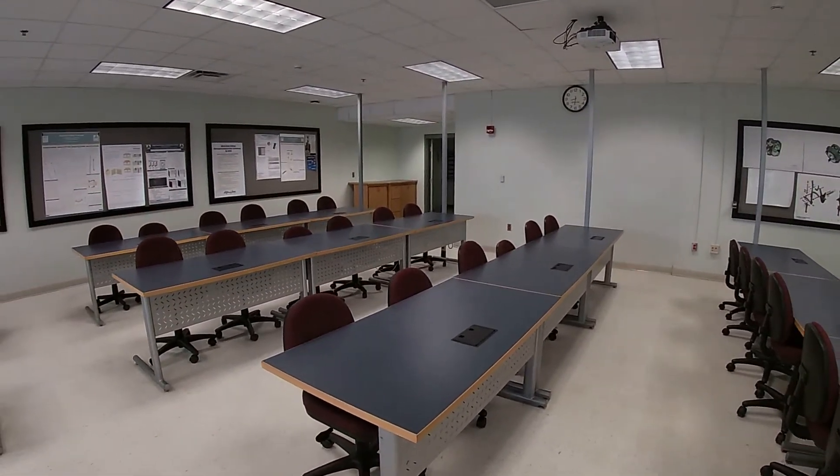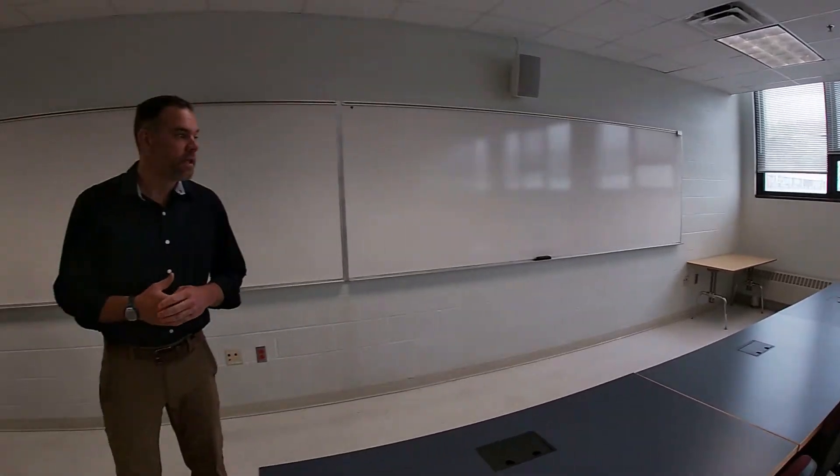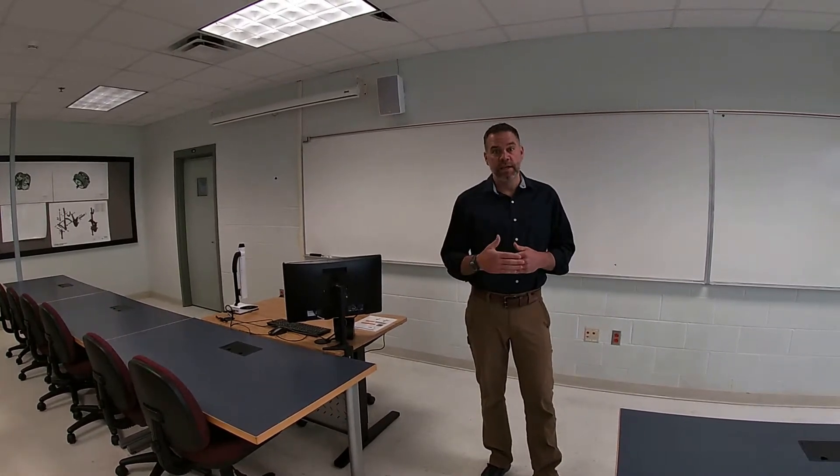Right now I'm in a classroom where we teach lectures for all of these different majors. Each lecture consists of two meetings per week in a room like this, and then you'll have one extended lab period with the professor in one of the labs that we'll go check out now.